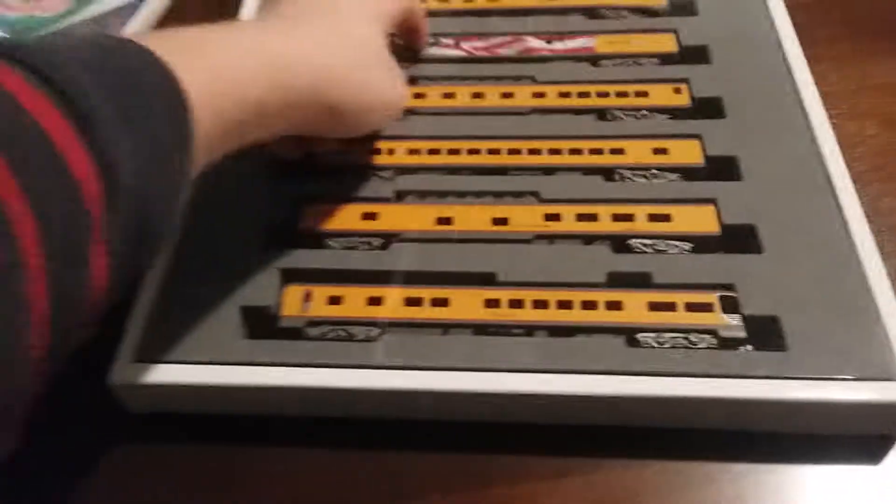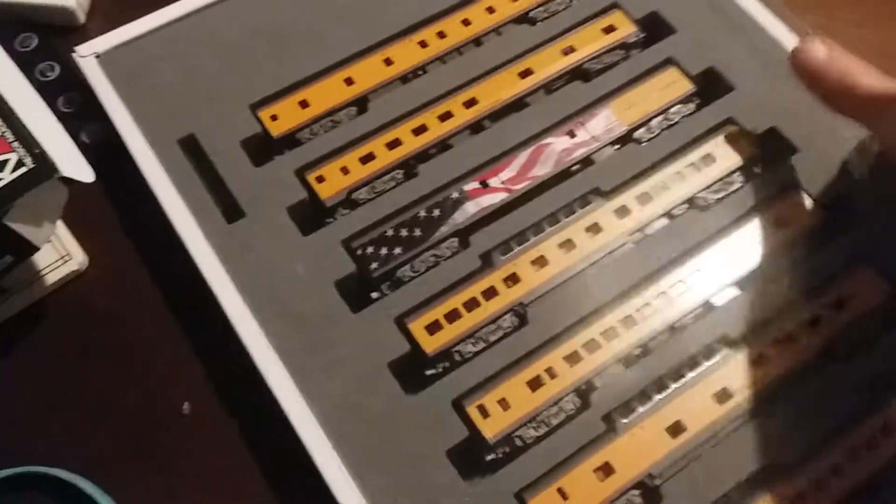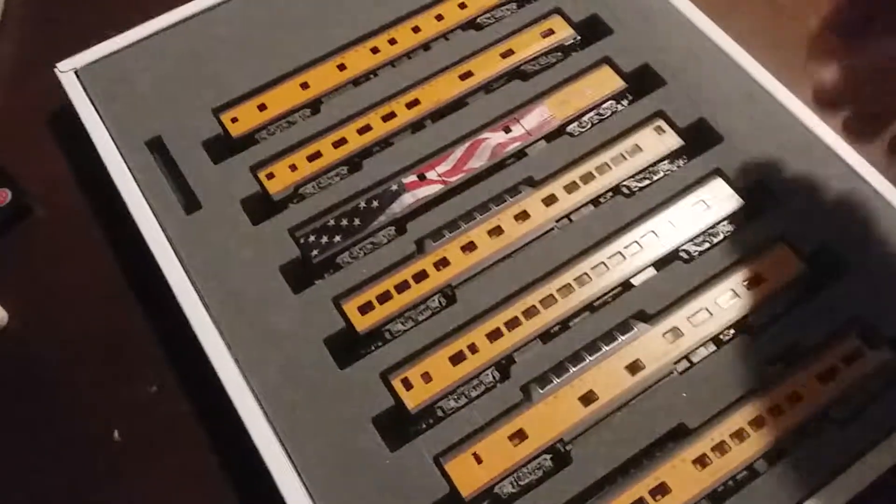Let me just pop it up and slide it out. Sorry if I'm opening it weird — I'm holding the camera and I don't have a tripod yet. Here we have the car that George H.W. Bush was riding in at Council Bluffs. There's a thin sheet of plastic over it, so I'm going to take that off. All right, there we go — here's the set.